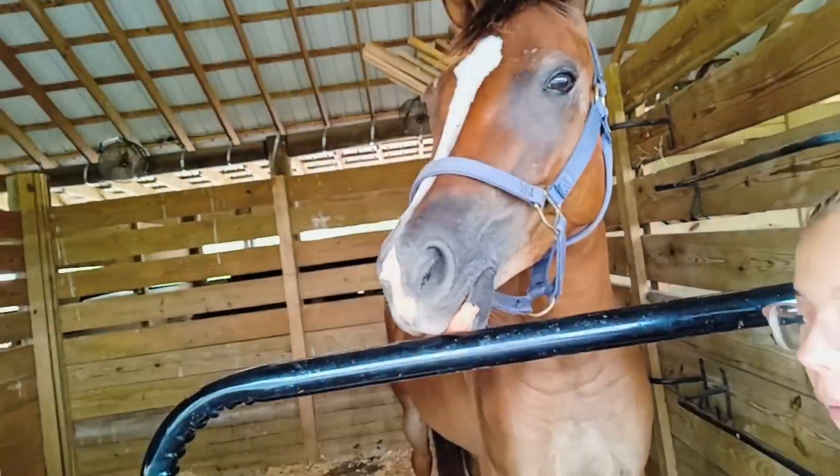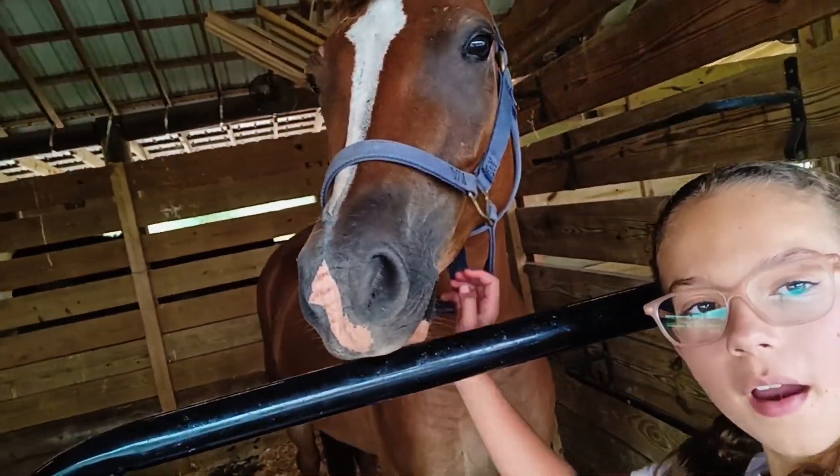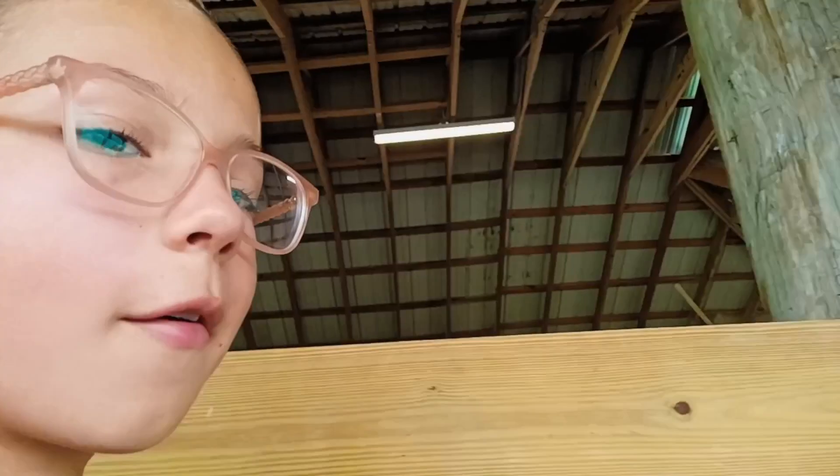Alright guys, we brought the horses here to the barn. Piggy is over here and then Maggie is over on the other side.